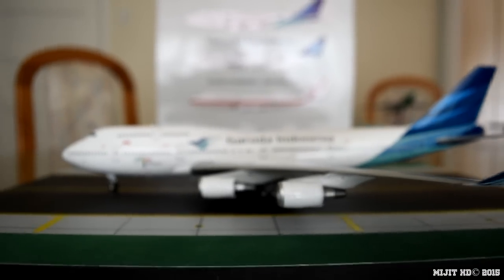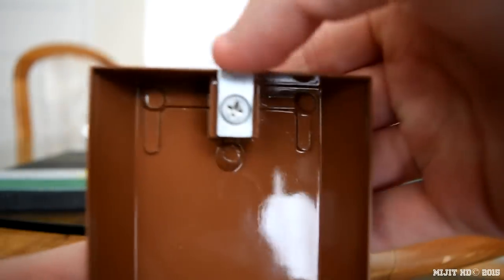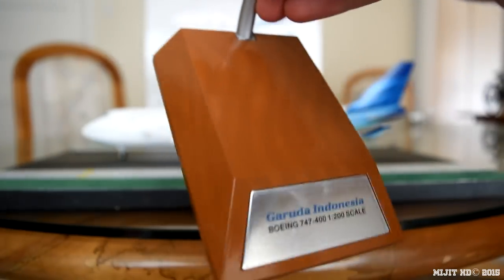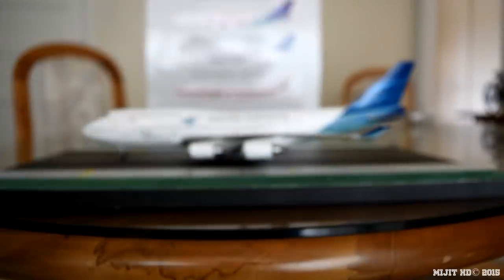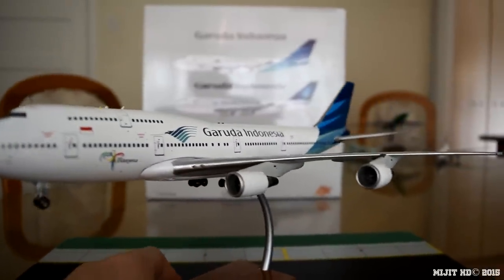Let's take a look at the stand. It's just a general InFlight stand — Garuda Indonesia 747-400, 1:200 scale. The two pieces come separate so you have to screw them on. It's quite a sturdy stand — all metal with a wood base finish. I'll be honest, I'm not sure I'd keep it on this stand as it sits almost horizontal. But it does look really nice on display.